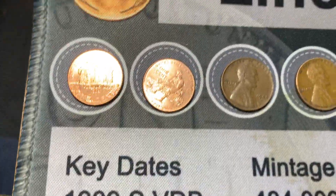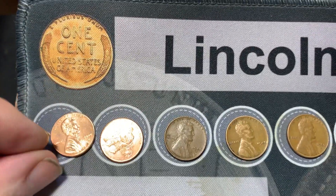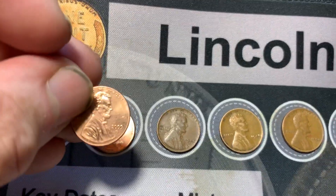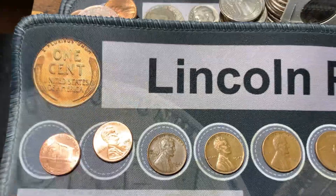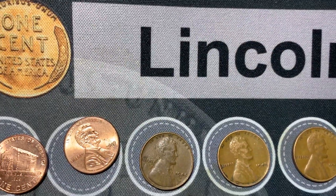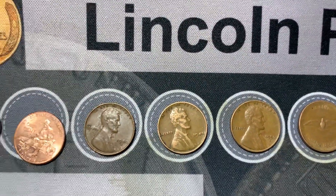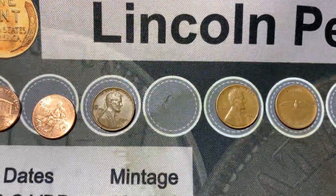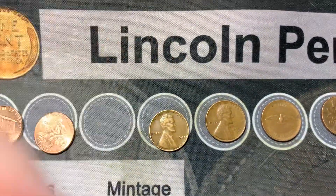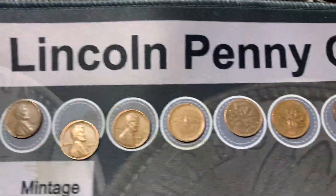For the actual finds, we had a couple of 2009s — this one is a Denver and this one is a Philly. We also got three wheat cents: a 1940 and a 1941 Philly, the 1940 is a Denver, and this 1956 is a Denver as well.